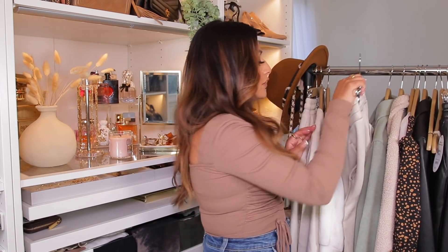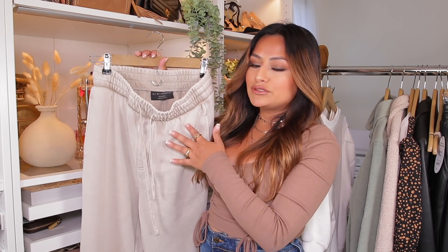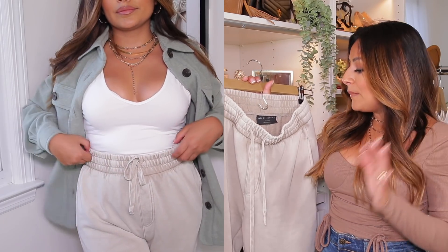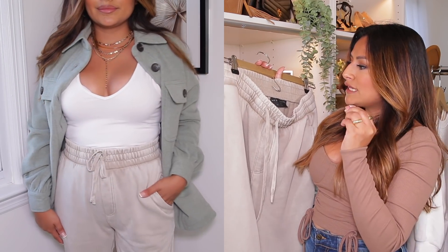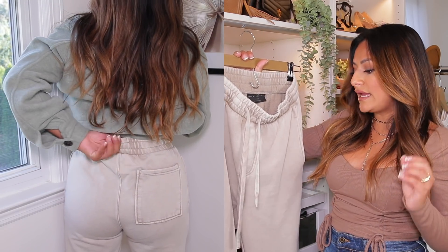Speaking of sweats, I also found these other ones that I wanted to show you. I found these in the men's section, which is another place I personally like to shop because for some reason they really have great quality sweatpants. This one is by the brand No Boundaries, and I got it in a size extra small — never knew that the men's section goes all the way to an extra small, but they do. It has like a grayish, taupey, almost taupey green color, and it's just the perfect sweatpants for petite girls like me.